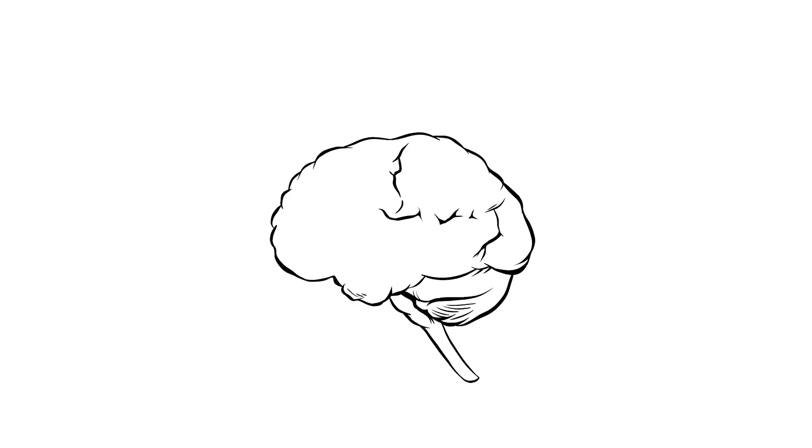The human brain is the main organ of the central nervous system. It controls how we think, feel, move and experience the world around us.